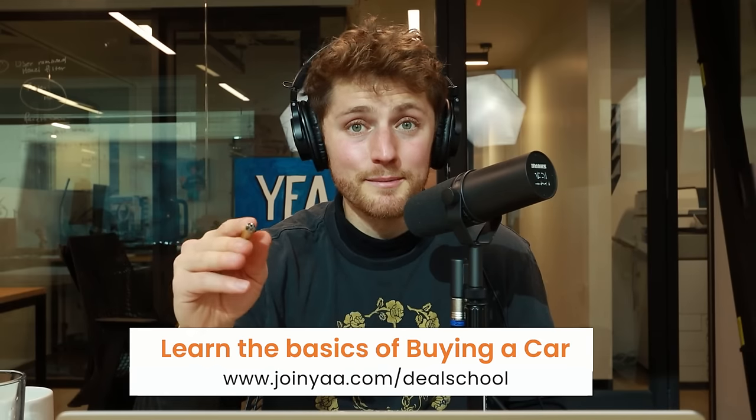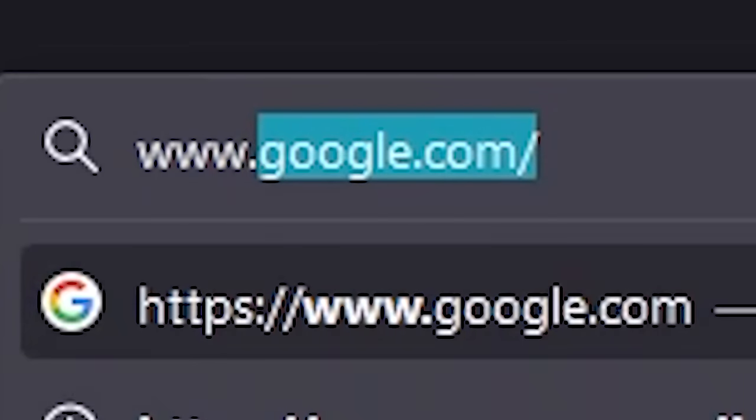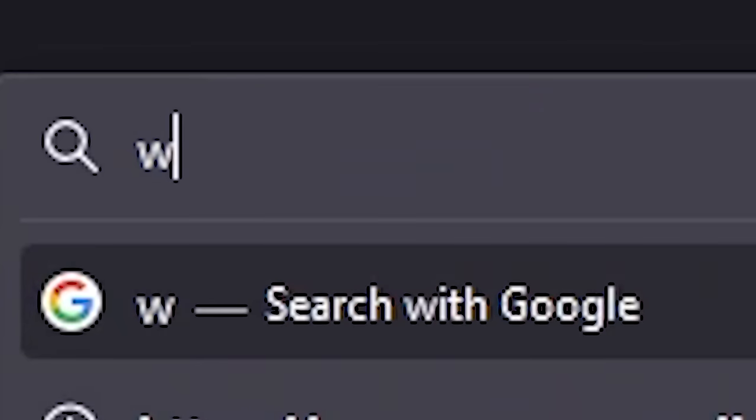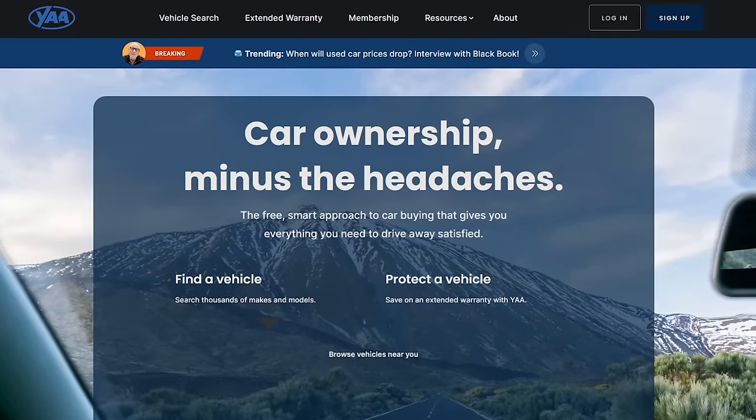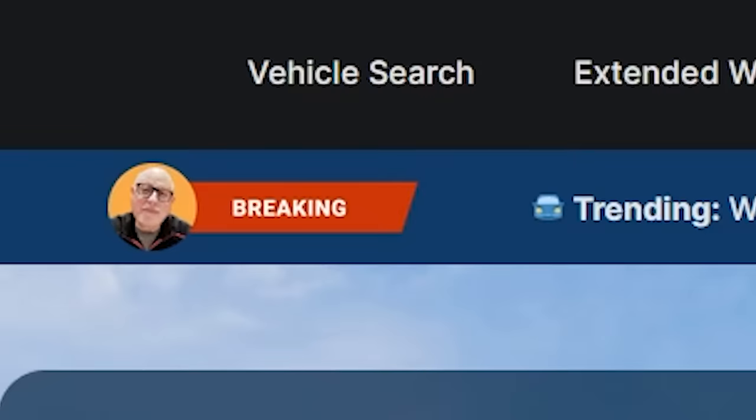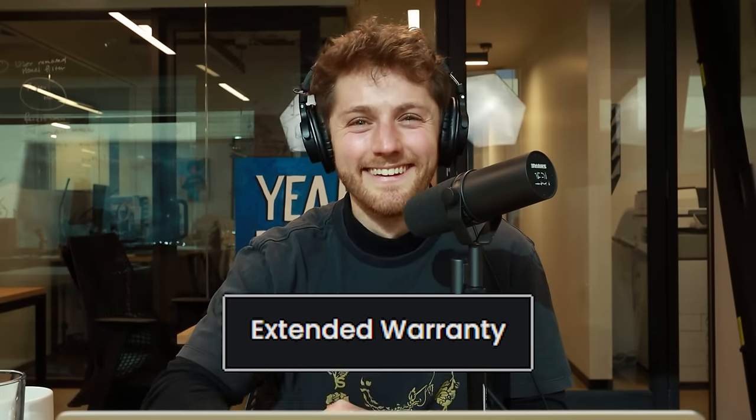How can people access it, Pops? You'd go to joinyaa.com — you don't need to type in the www — and the homepage will give you the opportunity to go directly to listings. Or if you already have a car and you're not interested in looking for a new one, but you're interested in some protection products like a vehicle service contract, you can click on that tab.